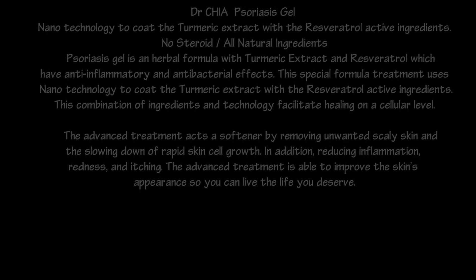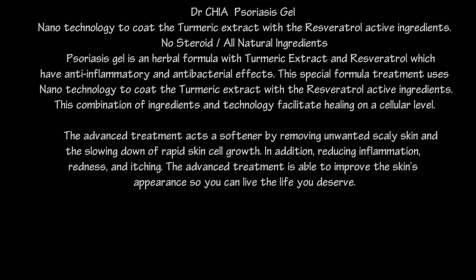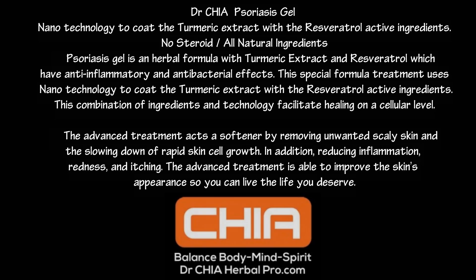Dr. Chia Psoriasis Gel is an herbal formula with turmeric extract and Resveratrol, which have anti-inflammatory and antibacterial effects. Using nanotechnology with no steroids and all natural ingredients, the treatment facilitates healing on a cellular level, removes unwanted scaly skin, slows rapid skin cell growth, reduces inflammation, redness, and itching, and improves the skin's appearance so you can live the life you deserve.